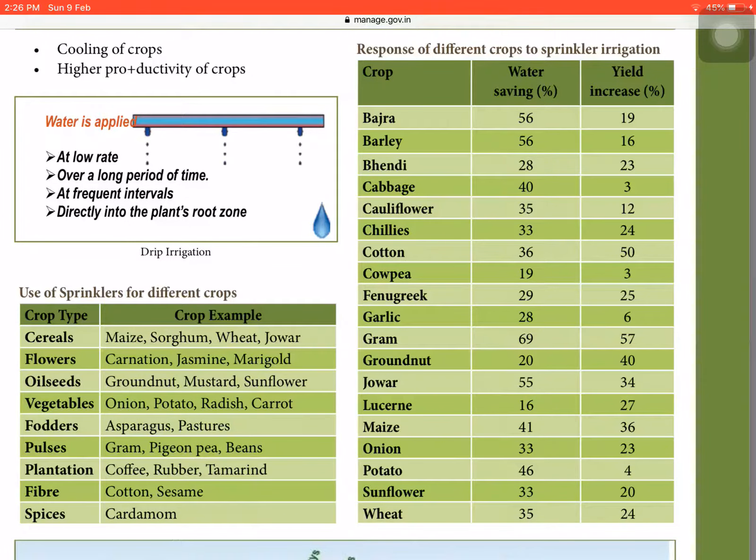Hello guys, this is Vamshi and in this video we are going to discuss the water saving efficiency and yield increase in different crops for sprinkler irrigation and drip irrigation.